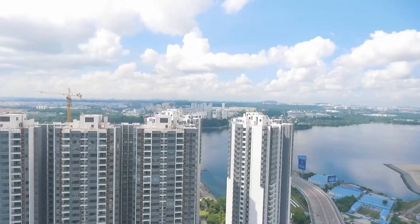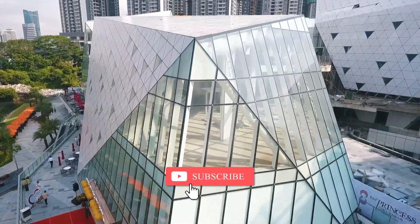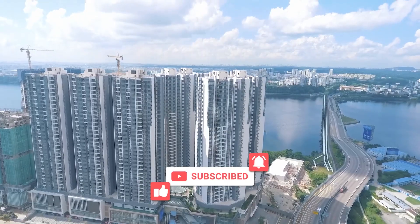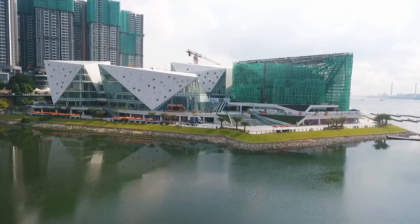That's it and I hope you enjoyed my video walkthrough of R&F Princess Cove. Do like, share, and subscribe to our YouTube channel to get more such content. Drop a comment below or PM me if you have any questions. Thank you and bye-bye.